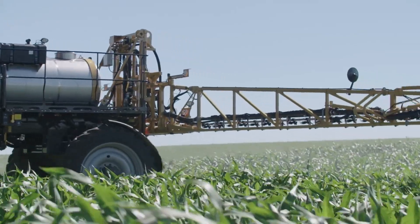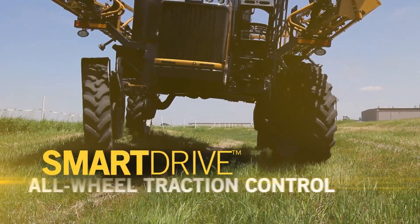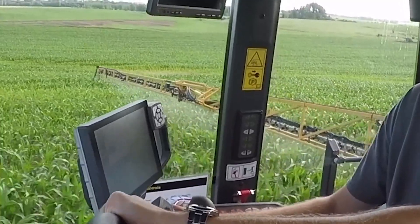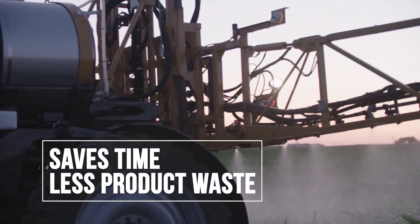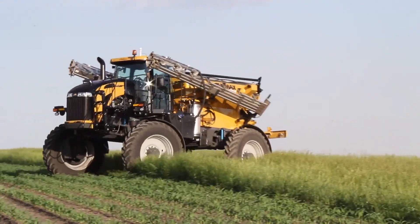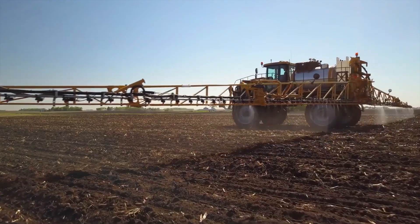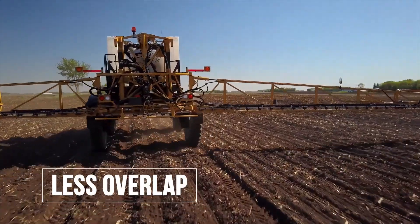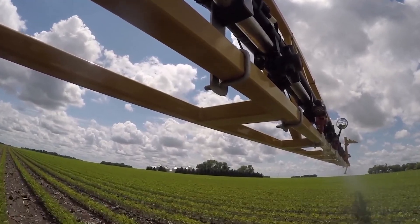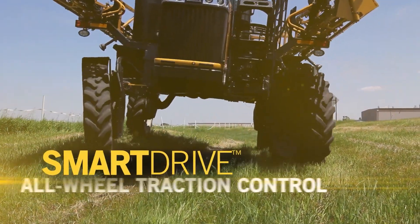Next, we have the Challenger Rogator 1300, an agricultural sprayer produced by AGCO, an American company. This high-capacity, self-propelled sprayer is engineered for precision application of fertilizers and pesticides, ensuring optimal crop health and yield. The Rogator 1300 stands out for its advanced guidance systems and variable rate technology, allowing farmers to apply inputs with exact precision, reducing waste and environmental impact. This machine is a prime example of AGCO's dedication to providing solutions that improve farm efficiency and sustainability.